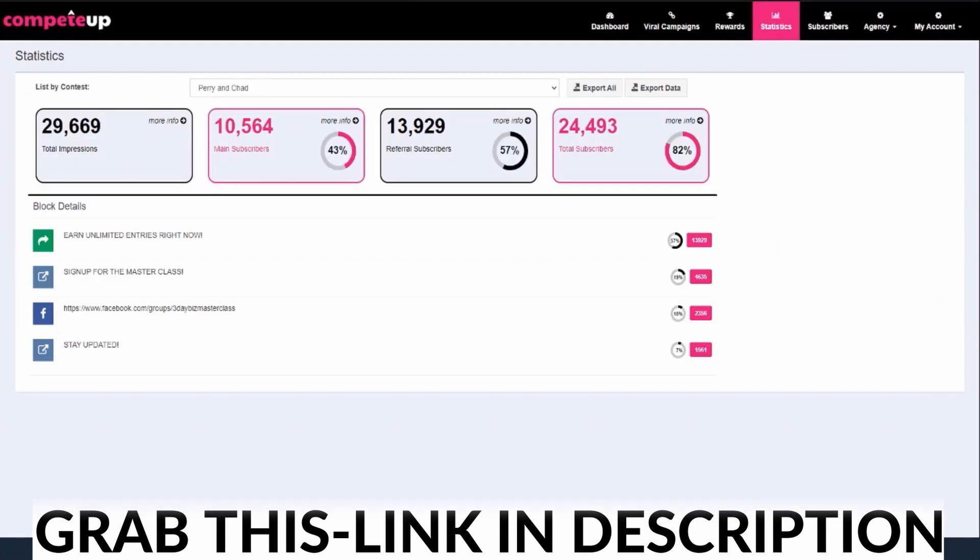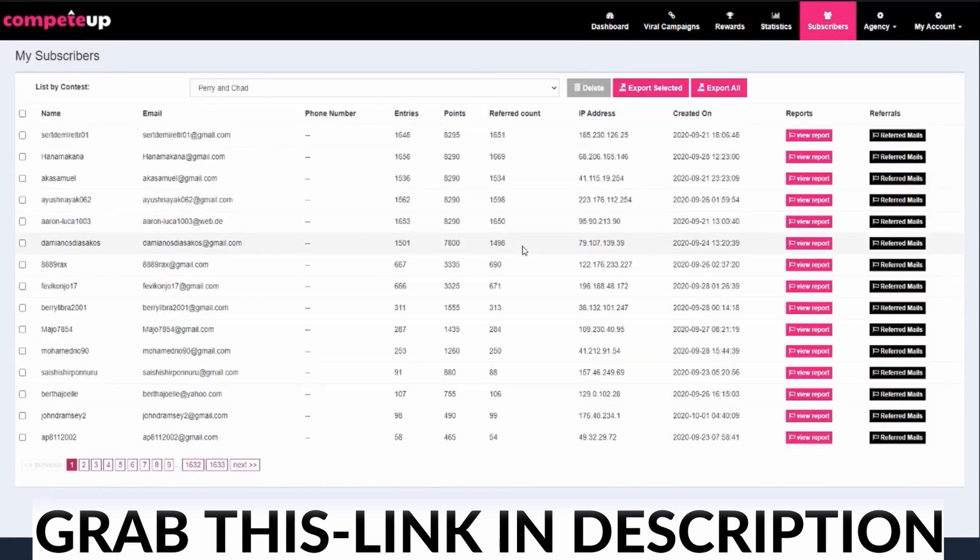If I come over here to the back end, just for a second, I want to go ahead and show you. There were 29,669 people that saw that page. Out of that, 10,564 people entered their name and email right from our direct link. That was 43% of this 29,000. And then another 13,000 people were referred, so that made up 57% of this number here. This is where we come up with our 82% to 83% opt-in rate — out of 29,669 people that saw that page, 24,493 people gave us their email address. And if I click on subscribers, you can actually see all of those emails. I can scroll through 1,633 pages.